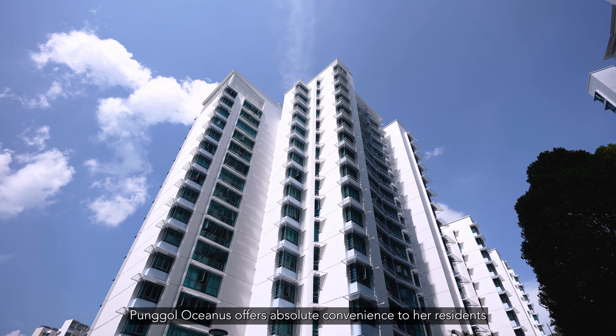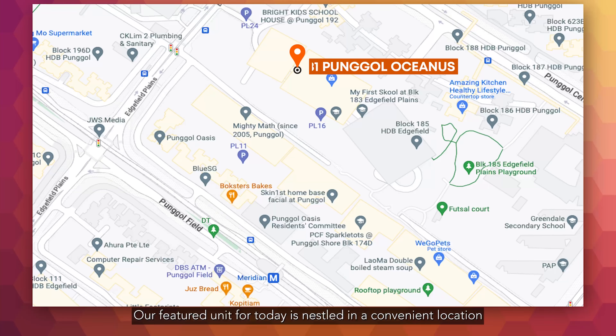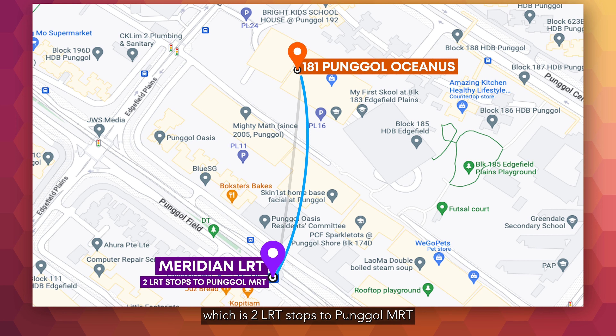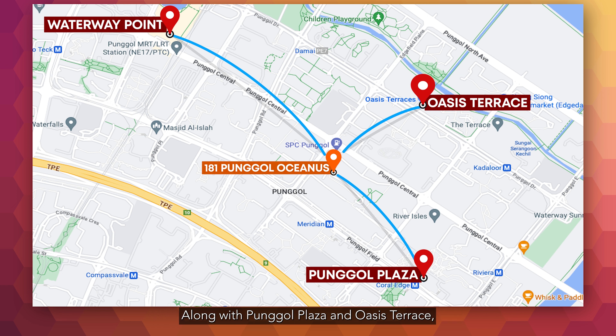Pongol Oceanus offers absolute convenience to its residents with an underground car park, a playground and multi-purpose courts. Our featured unit is nestled in a convenient location, being just a one-minute walk to Meridian LRT, which is two LRT stops to Pongol MRT on the Northeast Line. Pongol MRT is also where Waterway Point is located. Along with Pongol Plaza and Oasis Terrace, you can find a wide range of retail shops, dining options and entertainment facilities nearby.